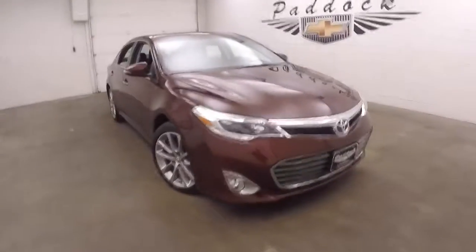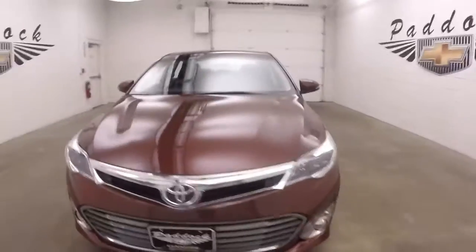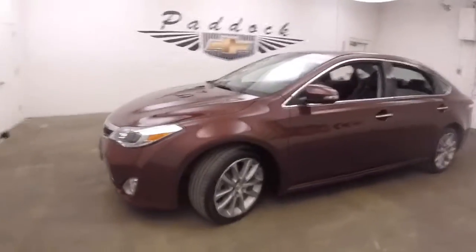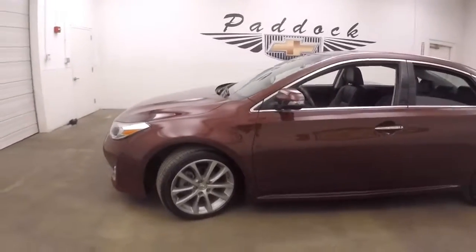It's a 2014 Toyota Avalon. The name of this color, or the paint, is Hula La Rouge.